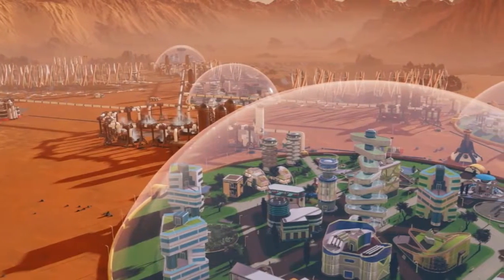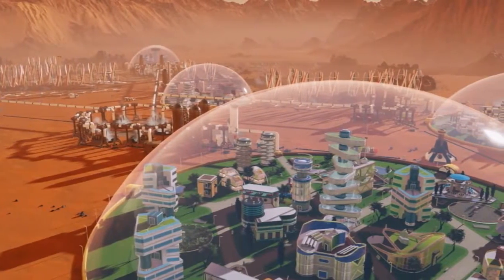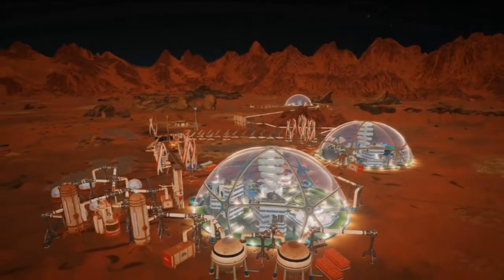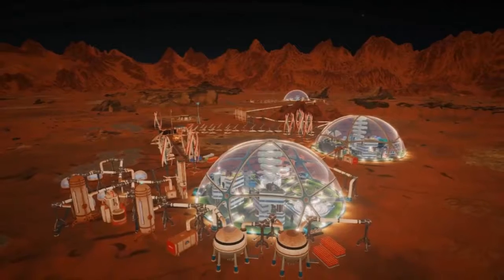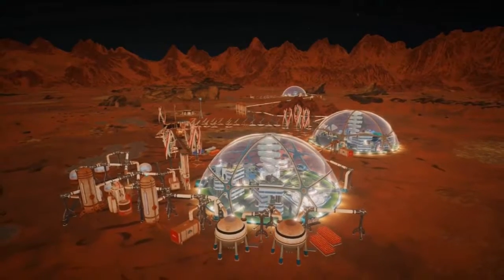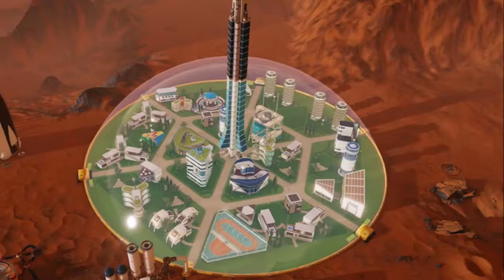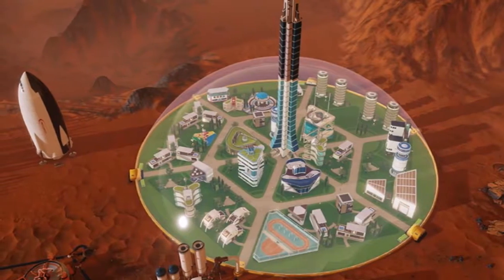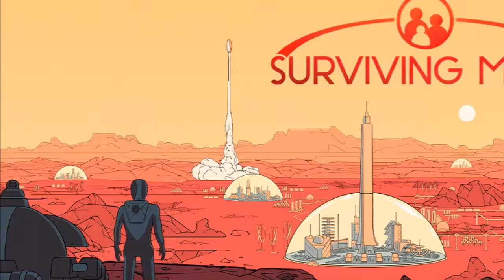Developers Haemimont Games and publisher Paradox Interactive have today made available the new Surviving Mars strategy and space simulation game, making it available on PC, Mac, Linux, PlayStation 4, and Xbox One. It offers a single-player game during which players must oversee the colonization of Mars and ensure the survival of its colonists.